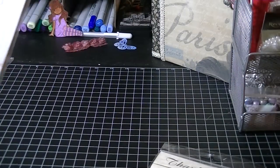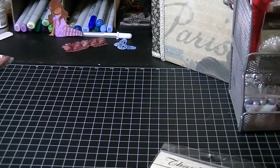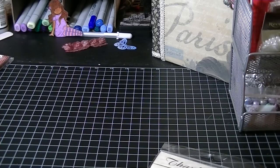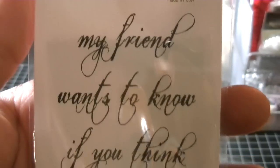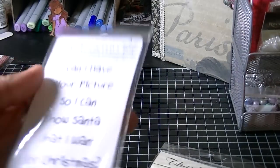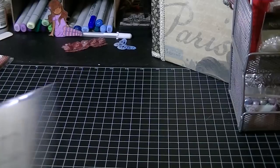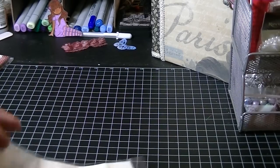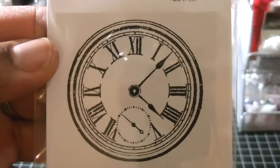And then I got the classic frame. And then these last two, I totally couldn't resist. I looked at them the first time and didn't get them, but this time I decided I had to get them. This one says, 'My friend wants to know if you think I'm cute.' Totally love this. And then this next one says, 'Can I have your picture so I can show Santa what I want for Christmas?' Love, love, love this stamp. And then as a free gift, they sent me this one — it's a Roman clock face. This one's really cute. I actually looked at the stamp and didn't get it, so I'm glad they sent it to me. Thank you.